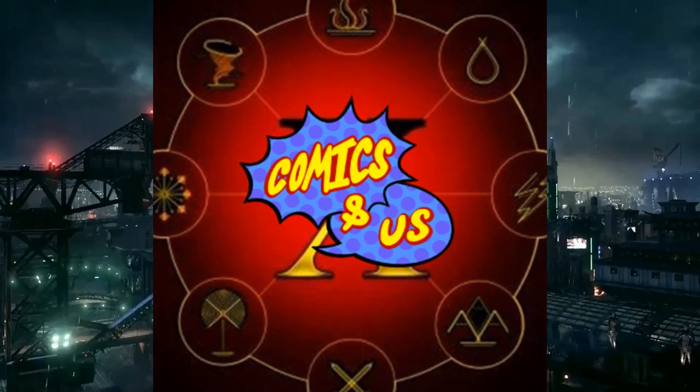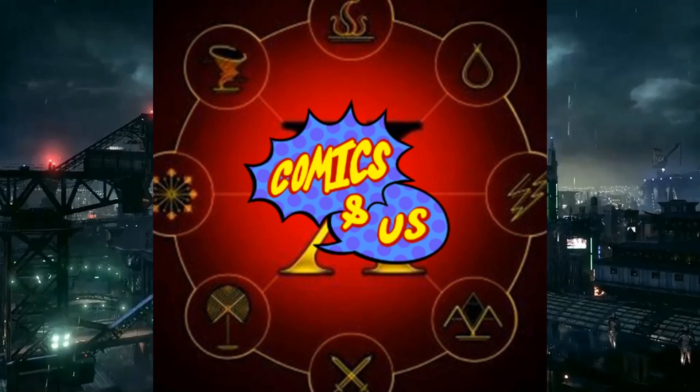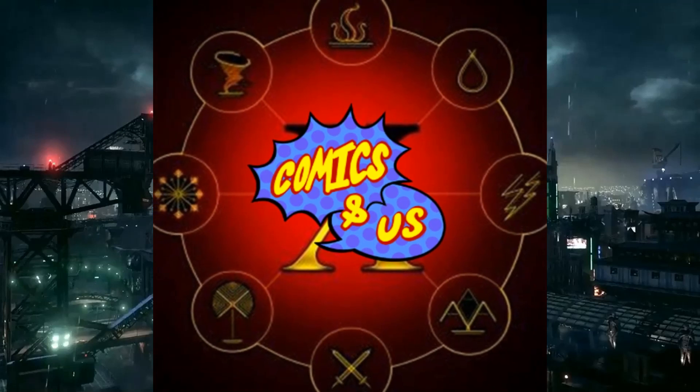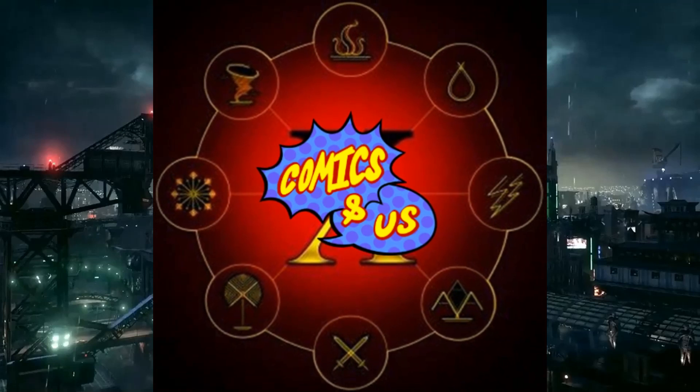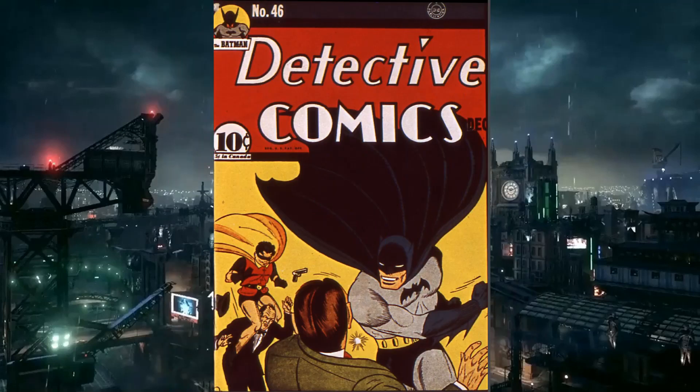Hello, welcome to episode 24 of Comics and Us. I'm TJ, I'm Chris, and I'm Lumpy. This is the review show that reviews comics chronologically — kind of. We're going into Detective Comics number 46 today. It was released in December 1940, the last one of the 40s. It's 13 pages, and still costs 10 cents — 15 cents in Canada.